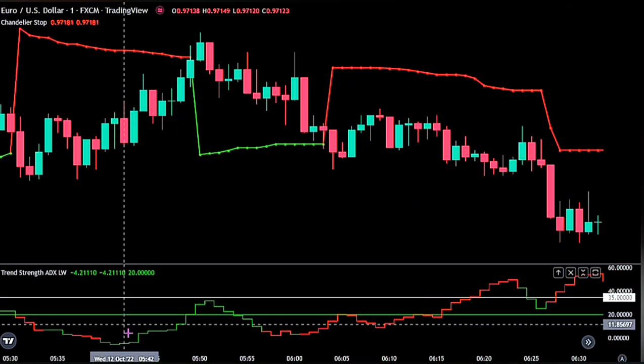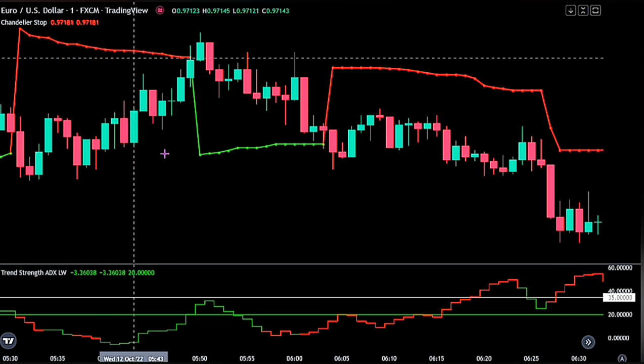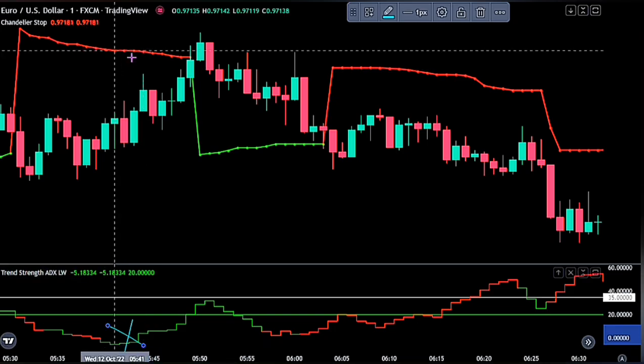Notice that when we had the buy entry signal at this point, we won't be entering this trade as the Chandelier Stop is on red — so we would have avoided this trade entirely.